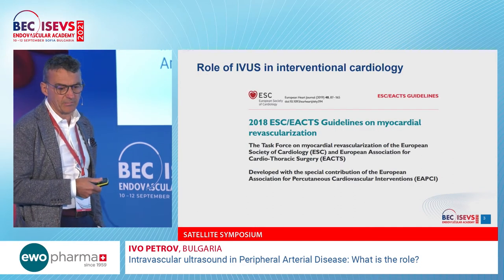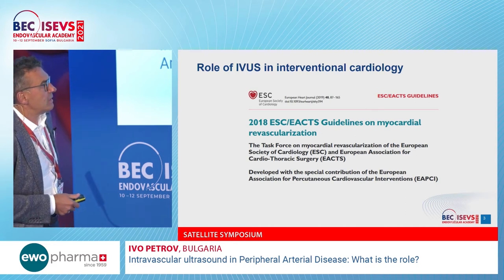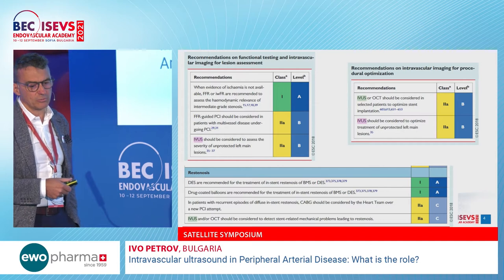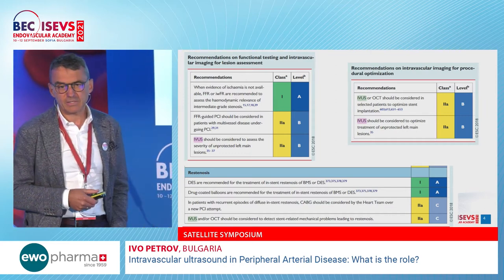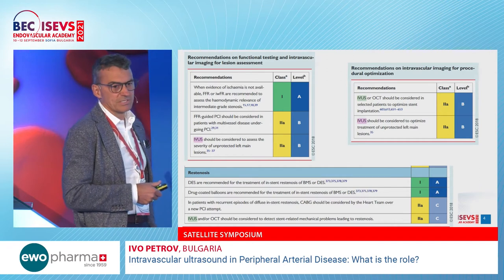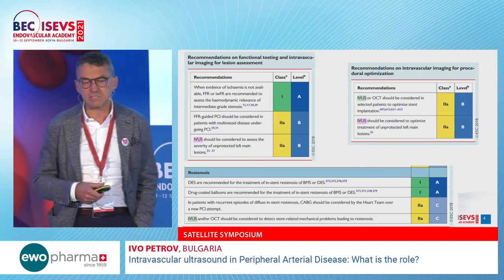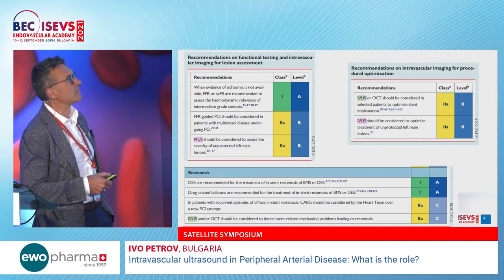Let's look at the cardiology guidelines and what they say about IVUS utilization. During the last more than 15 years, IVUS has been used to elucidate anatomy and improve results. Methods like physiological assessment (FFR) and imaging assessment like IVUS found their place in cardiology coronary practice, supported by more than 15 years of trials and evidence.